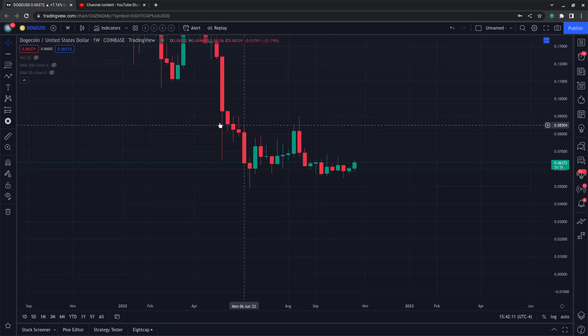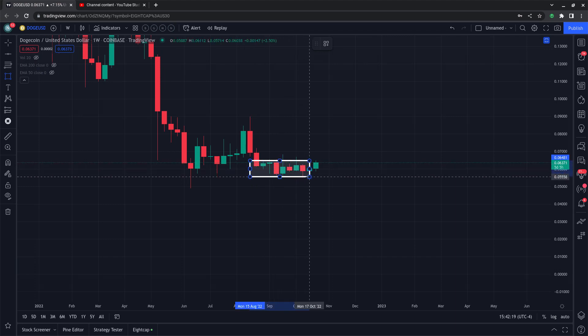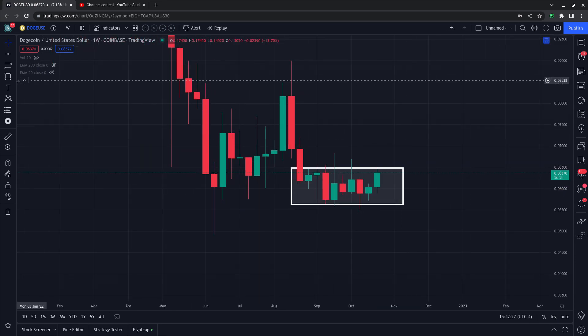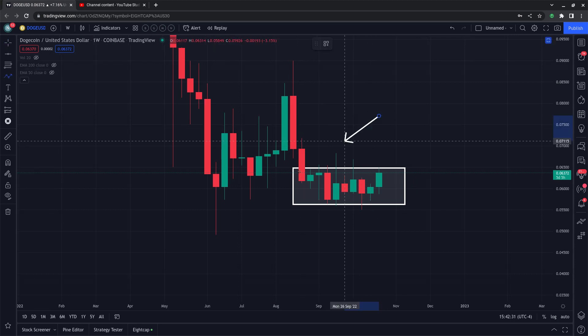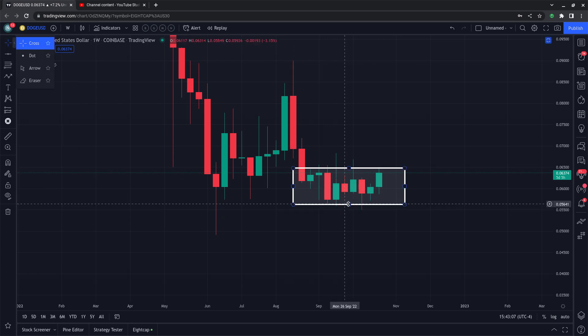If you're new and wondering what a 'structure' is, I'll just pull that out for you. It's typically a range of candles — green and red — and I'm outlining it here on the weekly candles. The most recent structure I found on Dogecoin starts with a red candle back in August 2022. To find structure, you look for the candle bodies that extend the furthest out from a range. In this case, that's two candles around September 12th and September 19th. I'm using TradingView.com — you just take a small rectangular box and outline those candle bodies.